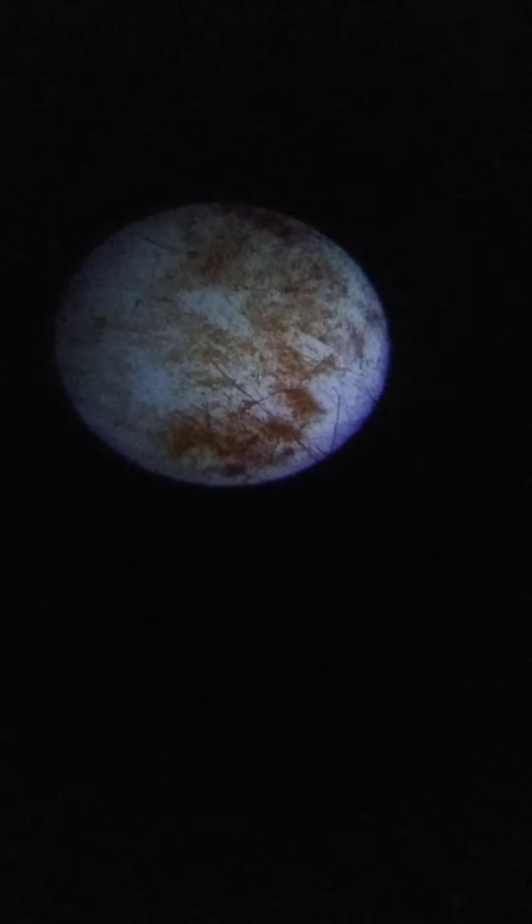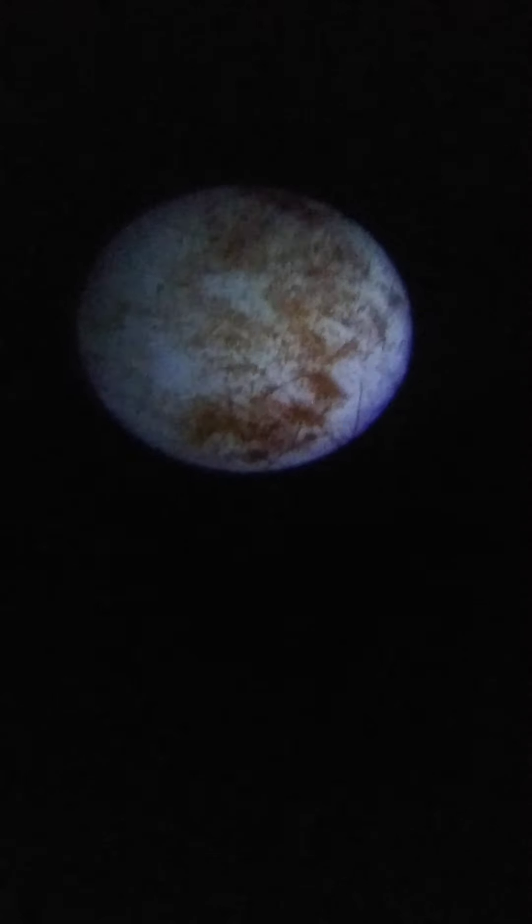That moon is Europa. Do you know that it actually has twice the amount of water of all the oceans combined on Earth? Interesting! Does it have potential for life? It might have potential life. Europa is very interesting and gets a lot of attention from scientists. Has it been explored? It has been explored, but not underneath the surface — but soon we're going to explore underneath the surface.